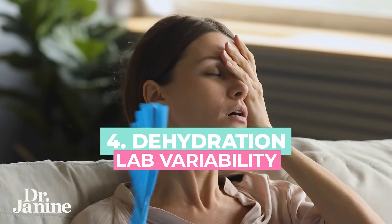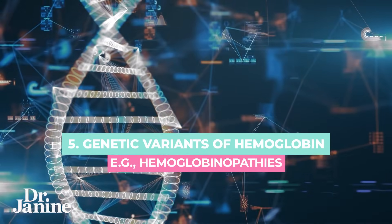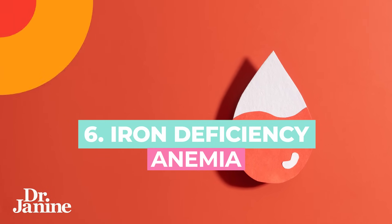Another cause for a higher A1c is dehydration — if you haven't properly hydrated. Labs also vary in their reporting of A1c levels, so testing at one lab versus another could give slightly different results. There are also genetic variants of hemoglobin: if you have African, Mediterranean, or Southeast Asian descent, variants with hemoglobin S or C can artificially raise your A1c readings even without high blood sugar — something to discuss with your doctor. Iron deficiency or anemia could also falsely raise your A1c levels.